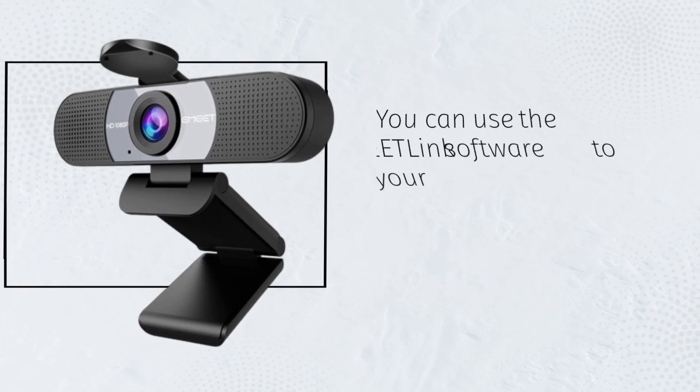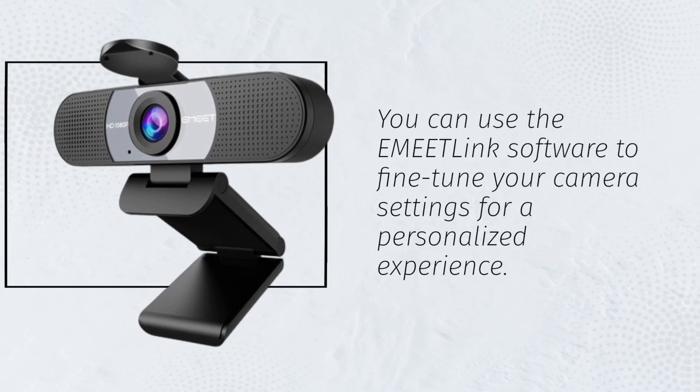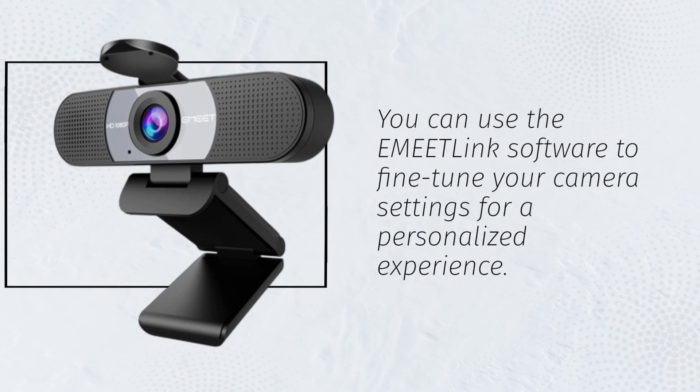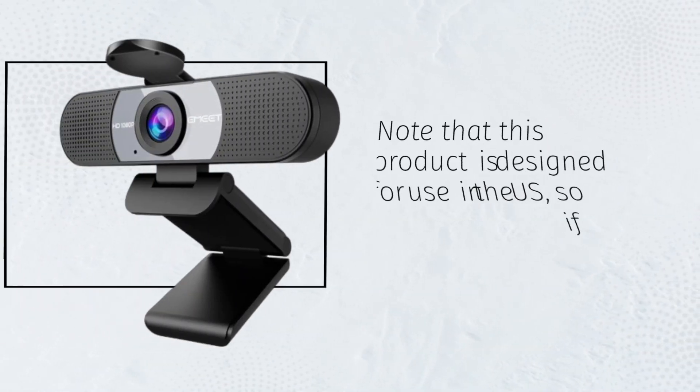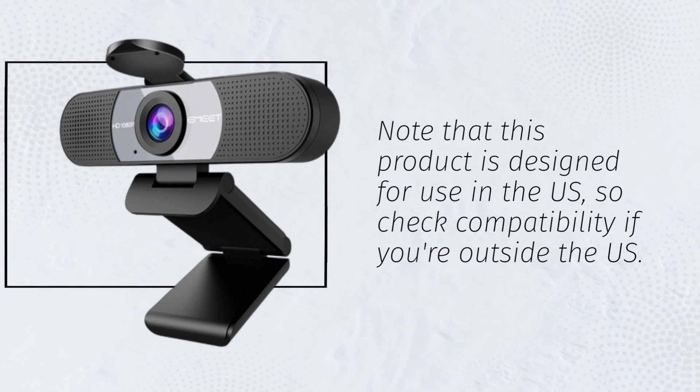You can use the eMeetlink software to fine-tune your camera settings for a personalized experience. Note that this product is designed for use in the US, so check compatibility if you're outside the US.